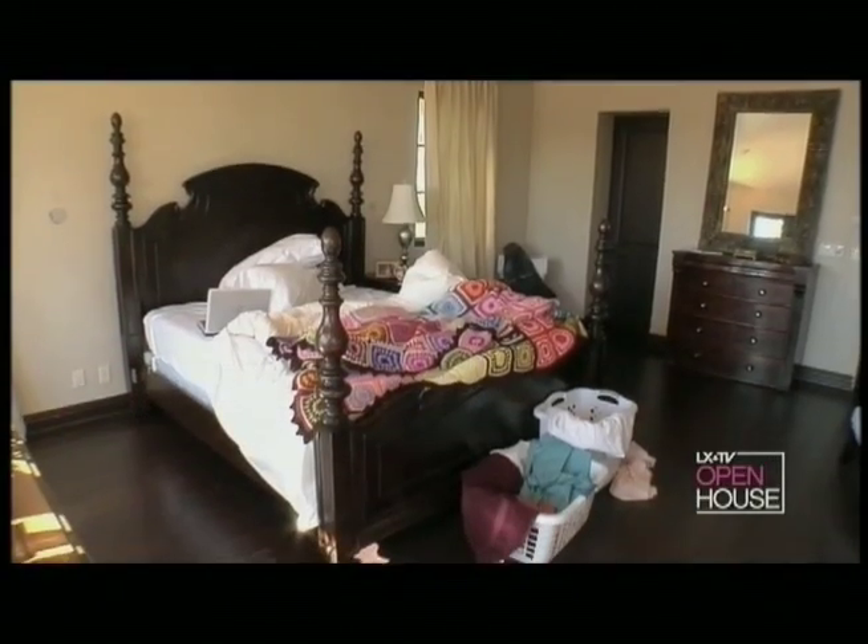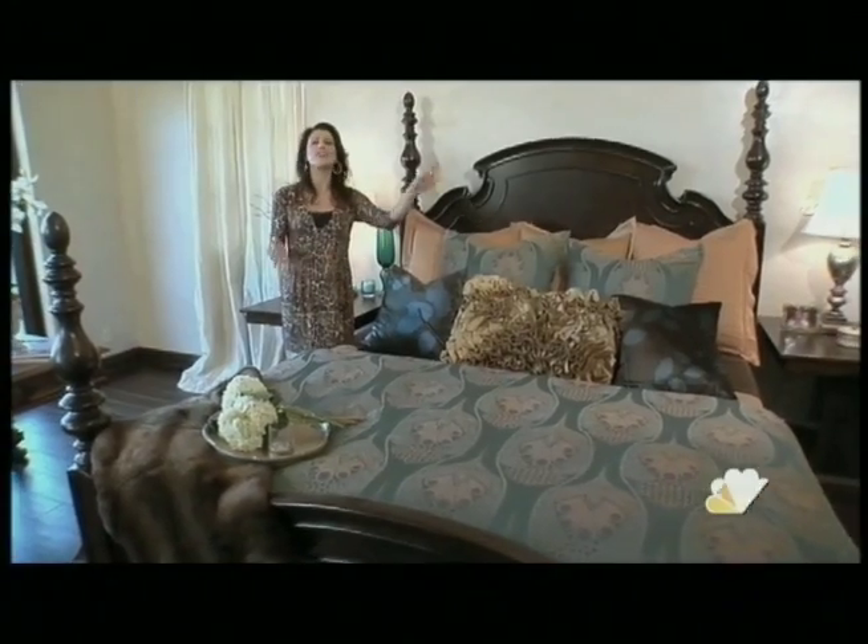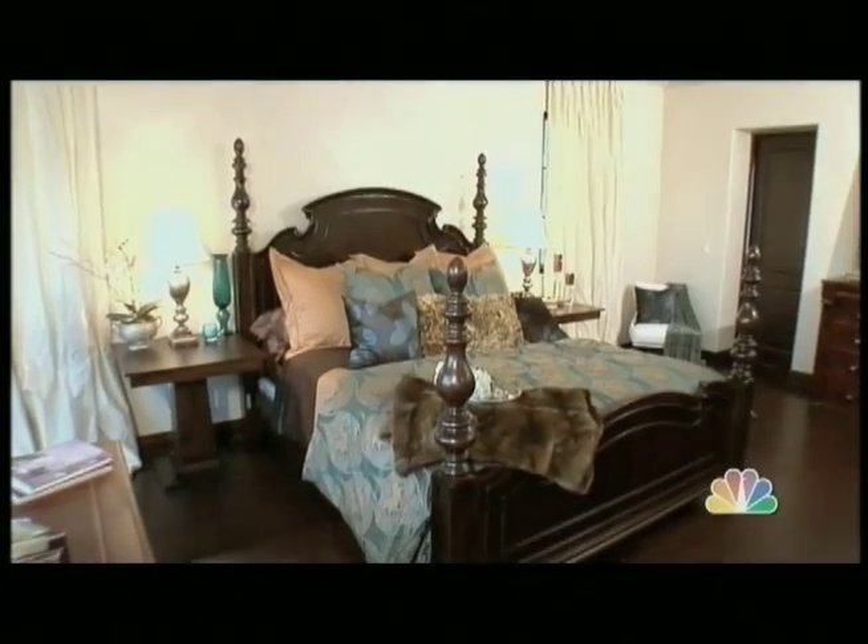I know we all lead incredibly busy lives. Today I'm going to show you the do's and the don'ts to getting relaxation and romance back into your bedroom. I hope you're inspired to clear out the clutter and create your bedroom sanctuary.